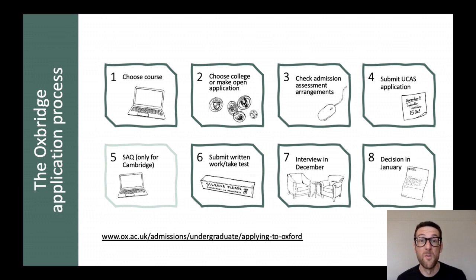If you're applying to Cambridge they'll also follow up with an SAQ — some additional questions and information that they'll ask about you. And stage six is submitting written work, which we'll talk about later. We're actually doing the test, which we're going to focus on in this session, and then after you've done those tests we'll decide whether to call you to interview, and then finally we'll make that decision over the Christmas holiday and let you know in January. This session is going to focus on the admissions tests and the written work — stage three and stage six — and you can find out more using the link below.